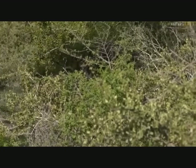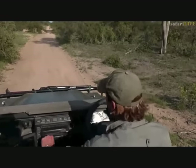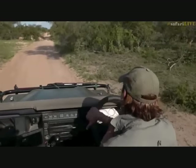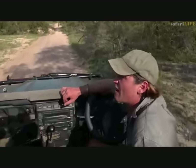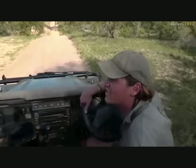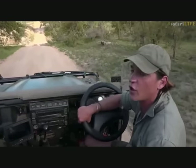Kudu is the largest of the Tragelaphus family we get here in South Africa. Eland is part of the Taurotragus family - cousins, but not quite the same close relation. I've got a question for you: what is the biggest member of the Tragelaphus family - the heaviest, biggest Tragelaphus antelope in the world? If you know the answer, hashtag SafariLive on Twitter or questions@wildearth.tv.